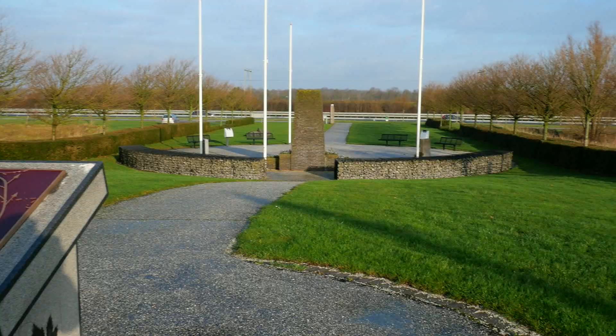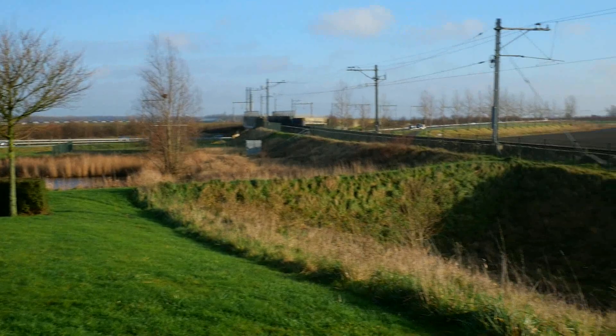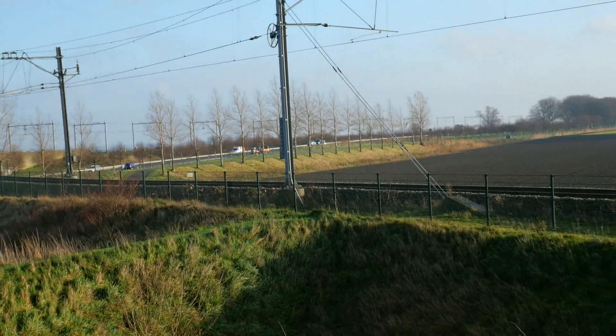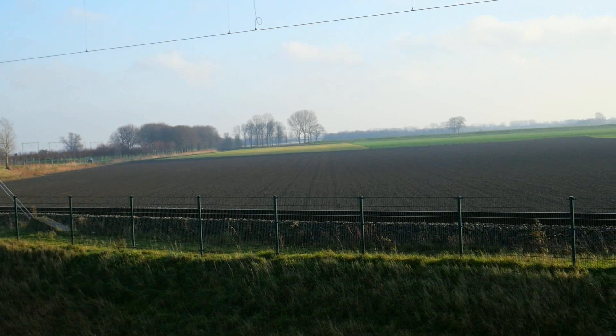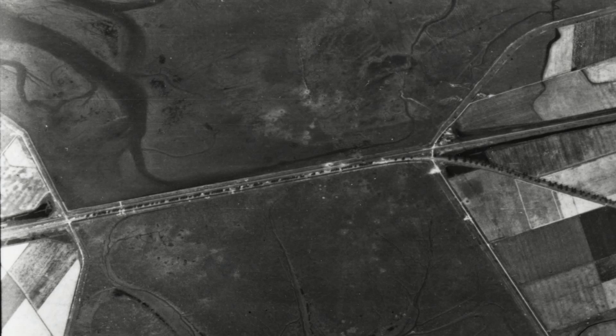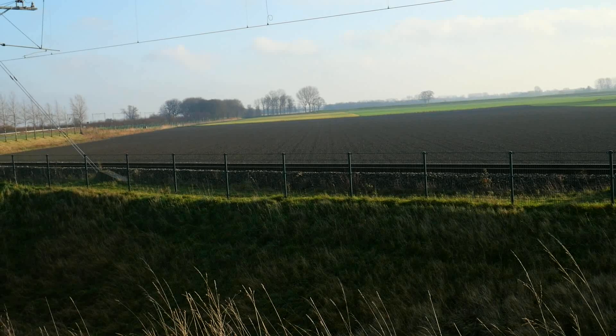This monument also provides a perfect view of the dam, where all the cars are driving right now. This entire area is nearly the same as it was in 1944, except that these fields in front of me would have been completely flooded with seawater — since this was a peninsula and the dam was the only land connection. Throughout the years they have dredged these fields to create agricultural land, and that is the main thing that has changed.